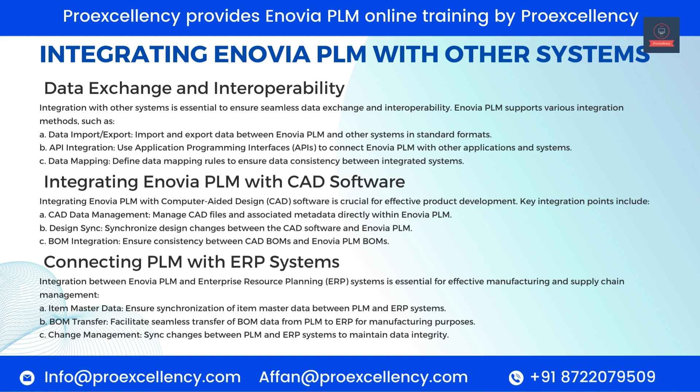Connecting PLM with ERP Systems. Integration between Enovia PLM and Enterprise Resource Planning (ERP) systems is essential for effective manufacturing and supply chain management. Item Master Data — ensure synchronization of item master data between PLM and ERP systems. BOM Transfer — facilitate seamless transfer of BOM data from PLM to ERP for manufacturing purposes. Change Management — sync changes between PLM and ERP systems to maintain data integrity.